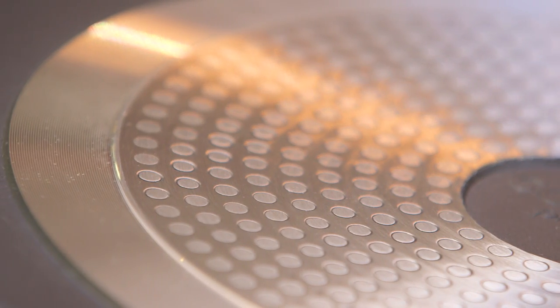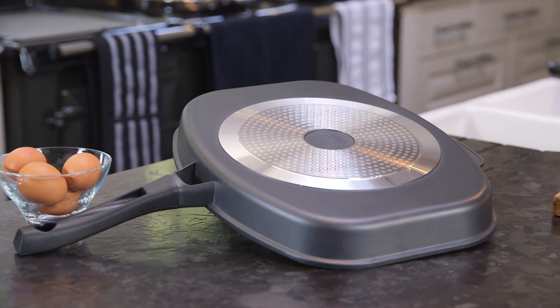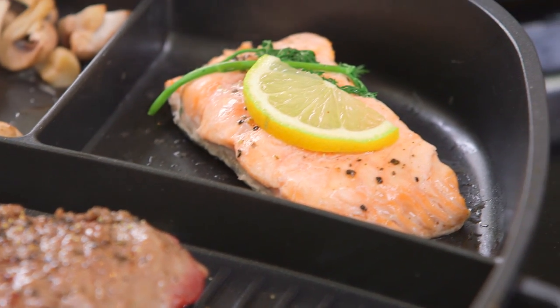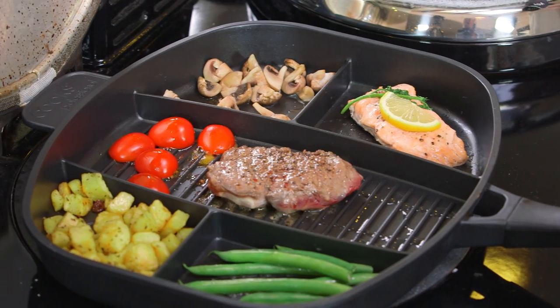Compatible with standard hob and induction cookers, the high quality pan provides even heat distribution for a smooth cooking process. The healthy non-stick coating requires less oil and fats when cooking, and you only use one burner hob, making it very cost-efficient to use.